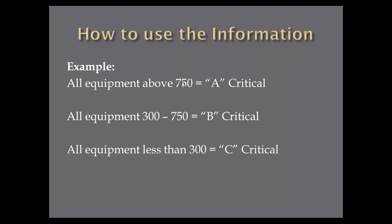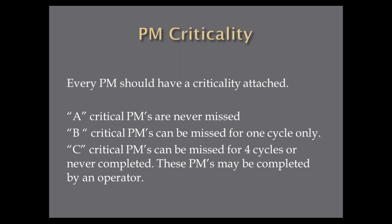So I tell them: if it says A critical, we have to do it — it can never be missed. That's our most critical equipment. B critical PMs, I always say we can miss one cycle but we have to go back and do it — we may have to work overtime or bring in outside contractors. You can never miss A PMs. Bs you can miss some. C critical PMs — those low ones — could be missed four or five cycles. Or you know what I always tell them: we may never have to do them because they're not going to cause a big failure or an environmental issue. Some C criticals could even be done by an operator. But I find everywhere I go: once you start doing the A critical PMs, most of your major failures go away.